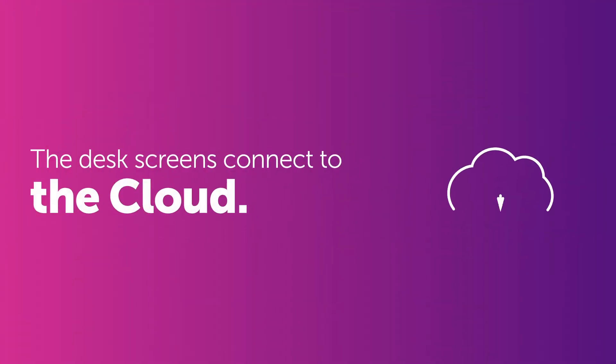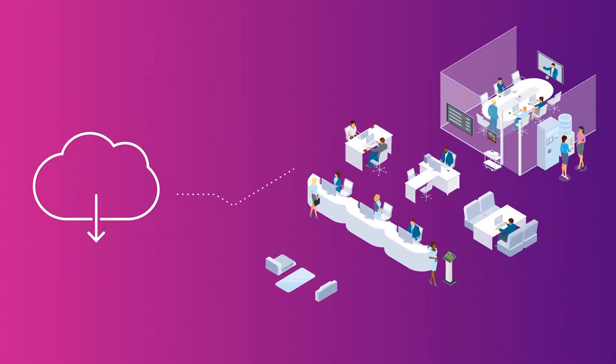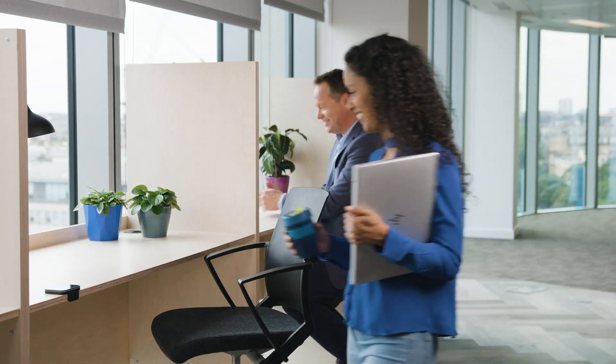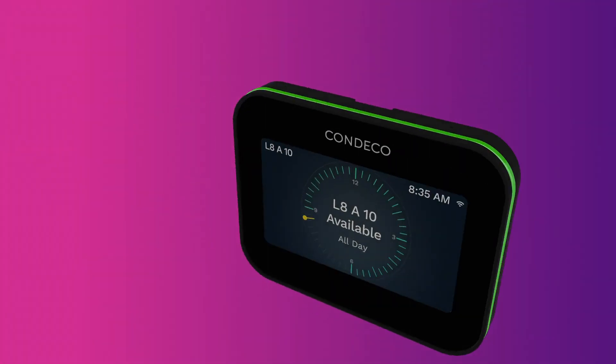The desk screens connect to the cloud and gather valuable data to help you understand how your desks are being used. Create a great experience for your flexible workspace with CANDECO desk screens.